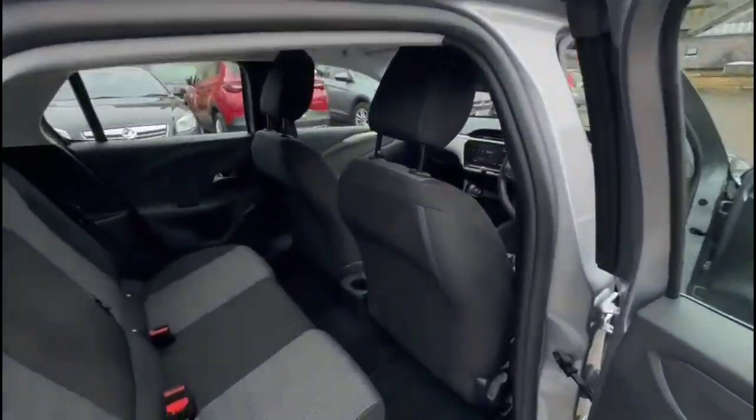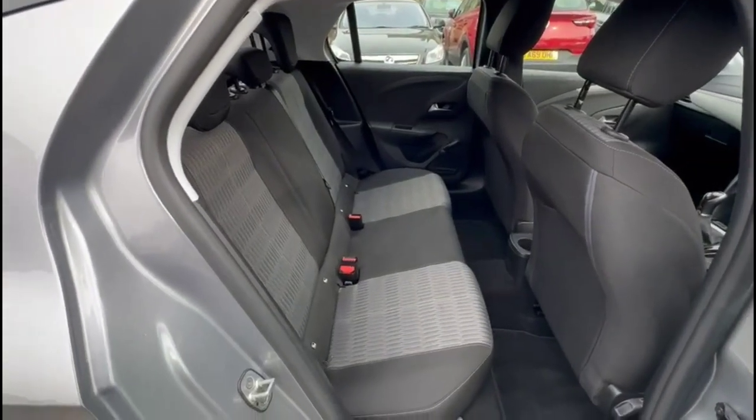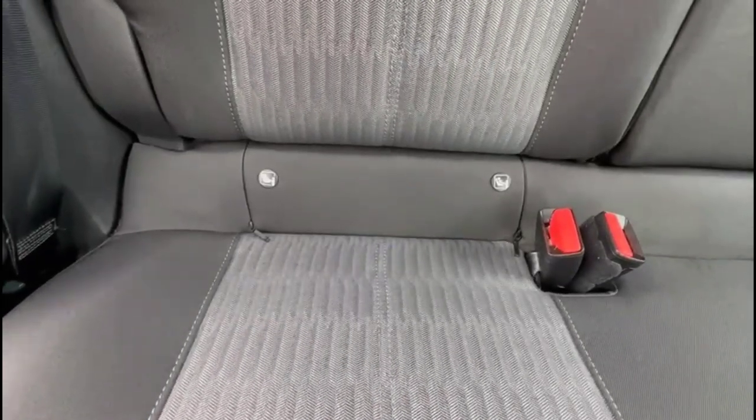As we head inside the rear, there's a comfortable seating area for the rear passengers with individual headrests plus ISOFIX provision for child seats on the outer rear seats.